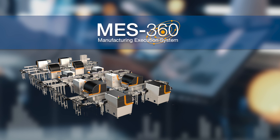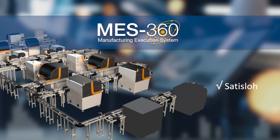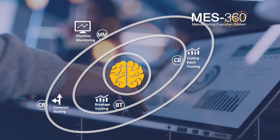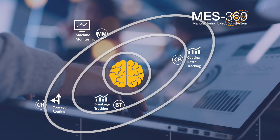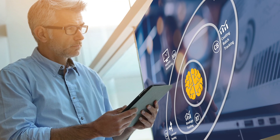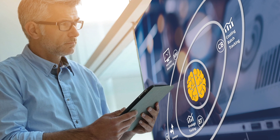MES360 is an open system. It connects to Satislow's and to other manufacturers' machines. The system has four modules that build on each other. This way, labs can implement it in stages as needs grow. Mr. Jones is interested and takes a closer look at each module to understand how they could benefit his lab.